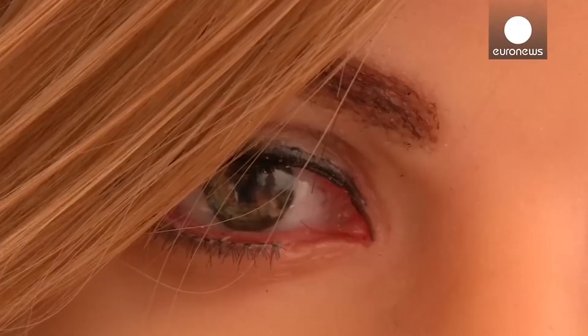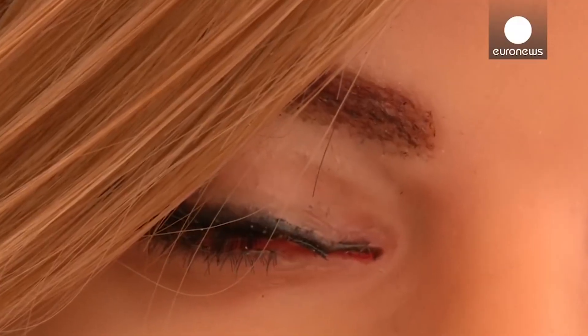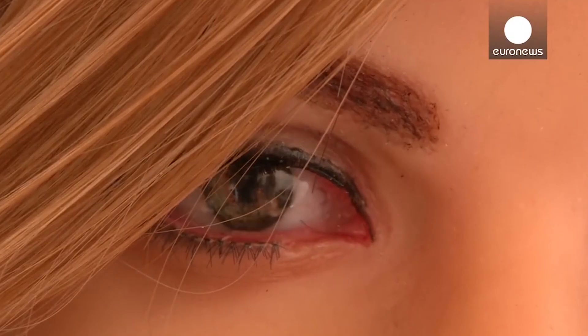Nadine works as a customer service representative for the AIA Insurance Company in Singapore. Number 8: Mark 1. Ricky Ma created Mark 1, a female humanoid robot modeled after actress Scarlett Johansson, using 3D-printed technology.